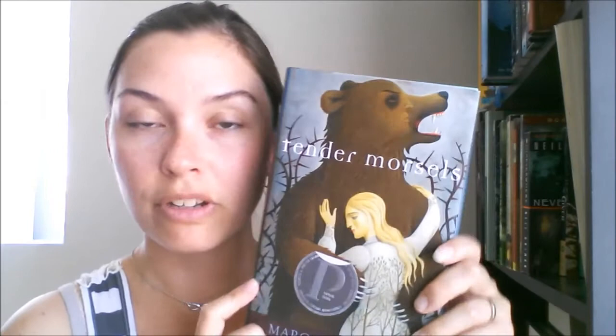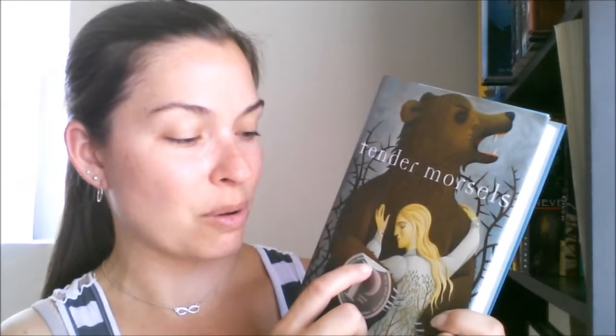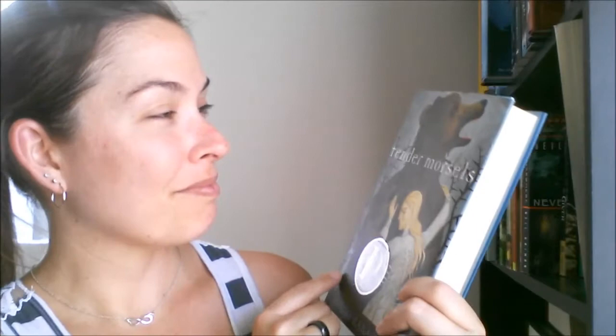The next book is a hardcover called Tender Morsels by Margot Lanigan. There were a few of Margot's books on Book Outlet so I bought them all. This is supposed to be like a totally unusual book about animal love or something, but I've seen a couple people have it on their bookshelves. It's 436 pages, so it's going to be a nice big read.